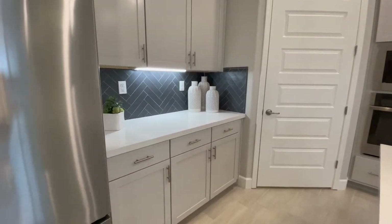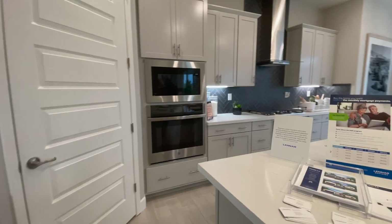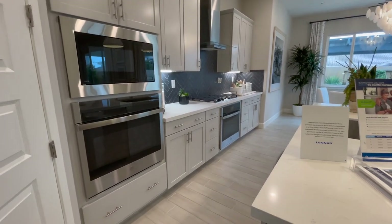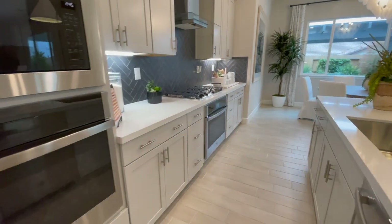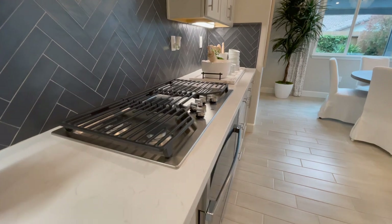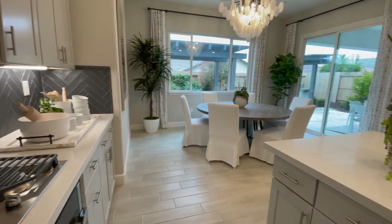I think that's where I would put my coffee bar, right there. And your double ovens, microwave, gas cooktop. And a little eating area.